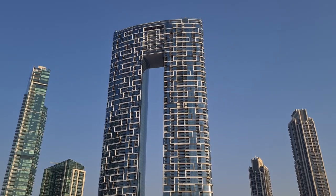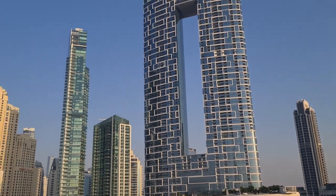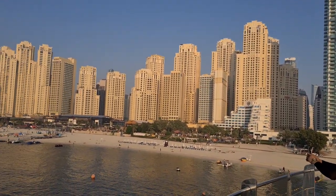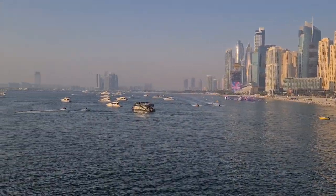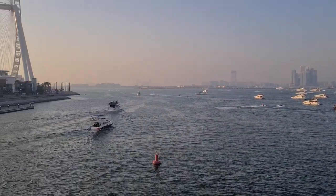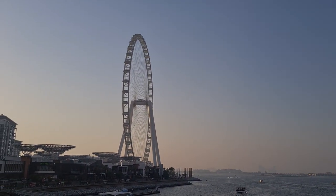That is a big zero. It's called the Address Hotel, one of the most expensive apartments in all of Dubai because of this view. That hotel has an unobstructed view of the ocean and the Dubai Eye, called the Ein Dubai.